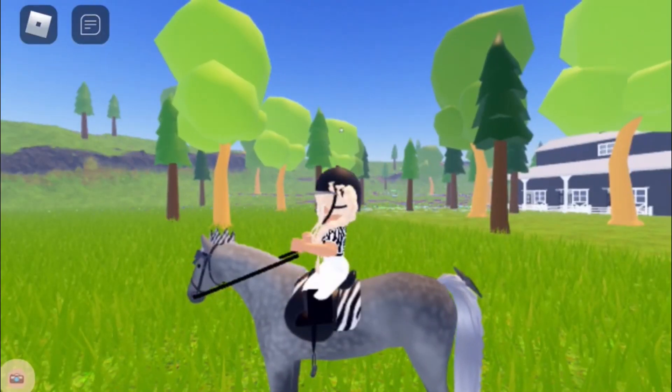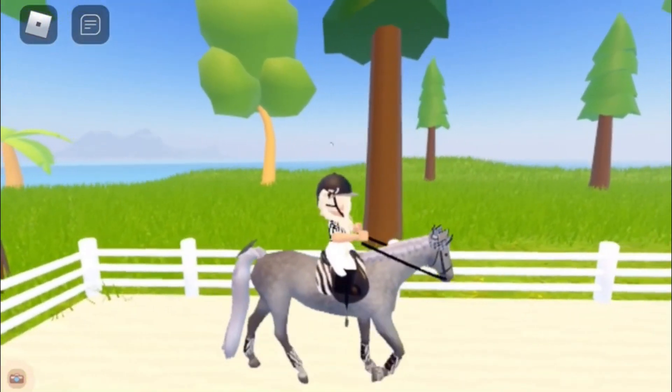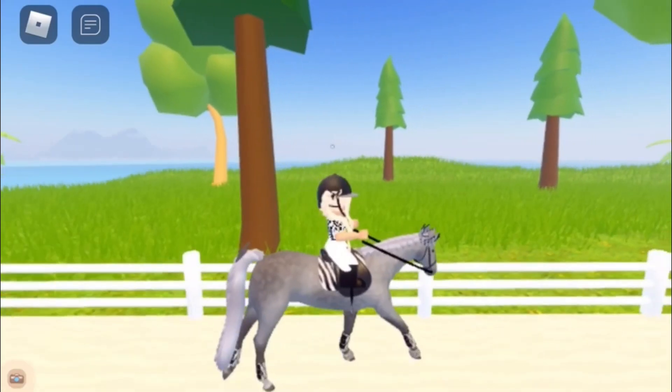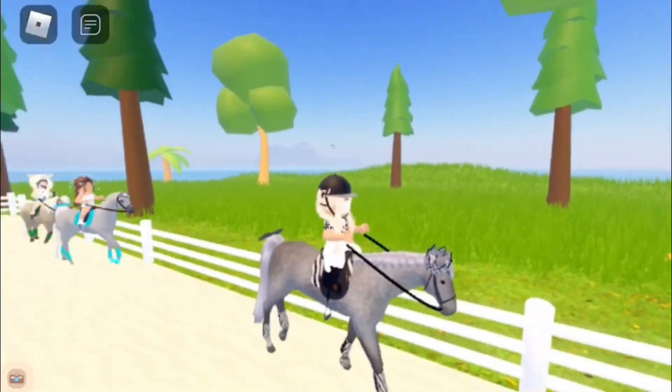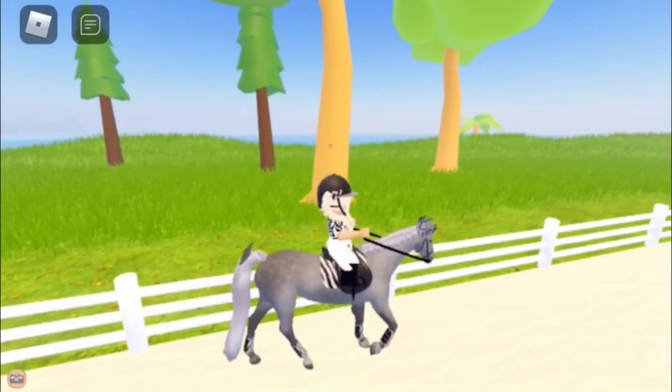Alright guys, we are now riding in the arena and we are joined by Ava on her Fjord, Cheetah — he's super cute! Thank you guys so much for joining me.